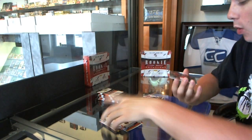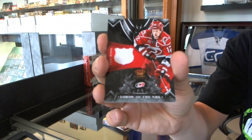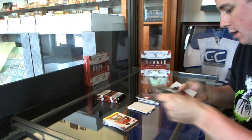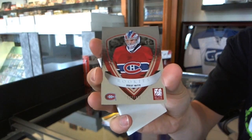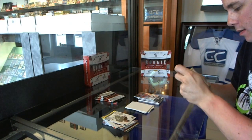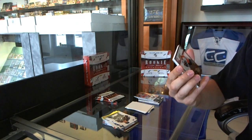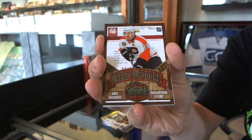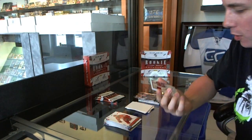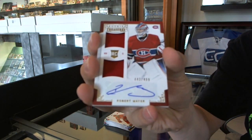We've got a Lords of the NHL jersey, Eric Stahl. We've got an Elite Rookie to 999, Robert Meyer. We've got the Great Outdoors numbered to 500, Mike Richards. And a Rookie Treasures dual jersey and auto short print numbered to 499, Robert Meyer.